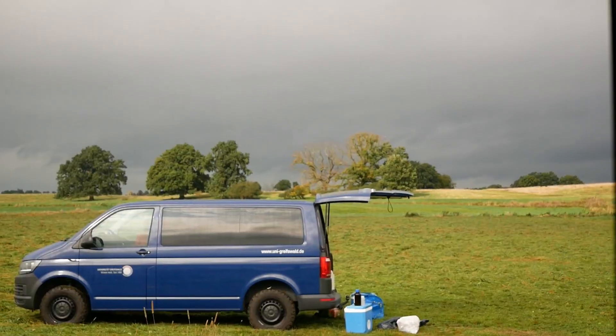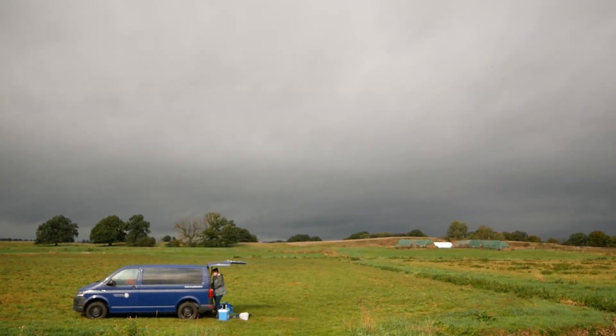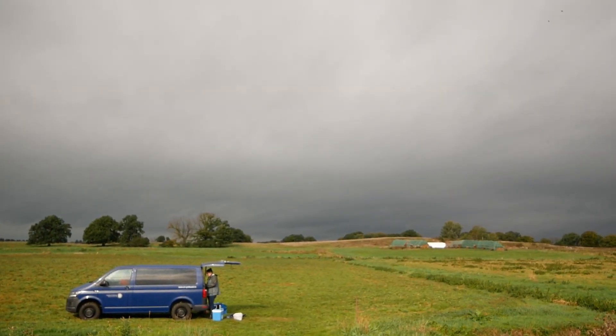I want to introduce Hans Vogt to you — the landowner and pioneer farmer. He accompanied the ups and downs of the project from the first day on. Hans Vogt, Landwirt, Moor, Klima, Naturschutzbauer.